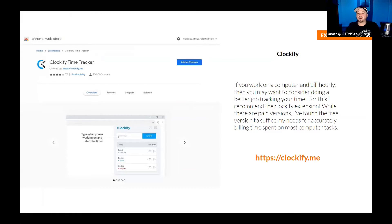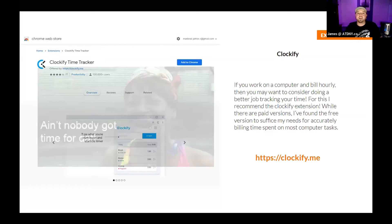Clockify time tracker — if you work on a computer and you bill hourly, or you're going to work on several clients in one day, it's good to track your time. Everybody's doing Google Docs and working with online SaaS software now. With Clockify, you can time the amount of time you spend on any project. You start a project, start the clock, and then stop it. It basically helps you get paid for your time — and everybody wants to get paid for their time.